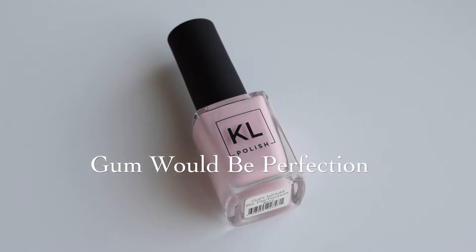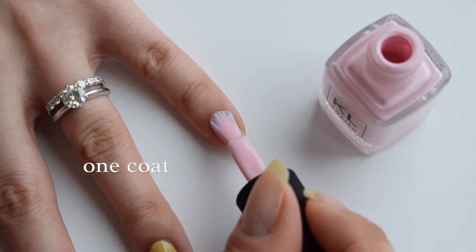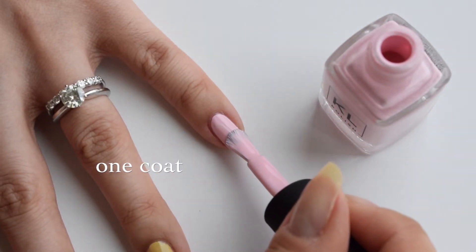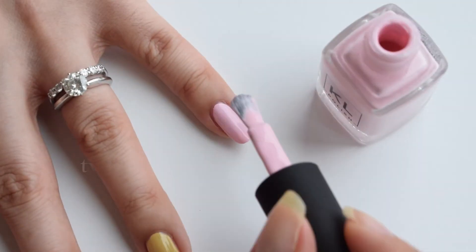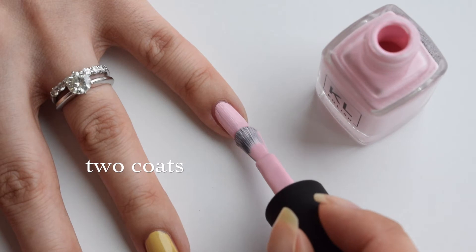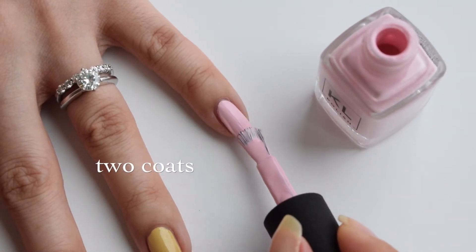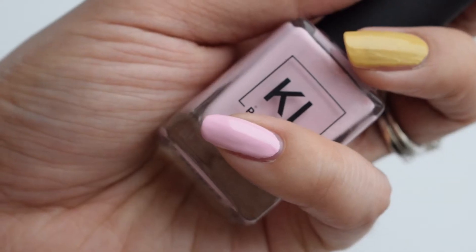Next we have Gum Would Be Perfection, and this one is like a true pastel bubblegum pink — super cute. This one I found was probably the thickest out of all the cream ones. With two coats it was actually a little bit hard to work with, but I made it work and it still turned out beautiful. Still love this color.